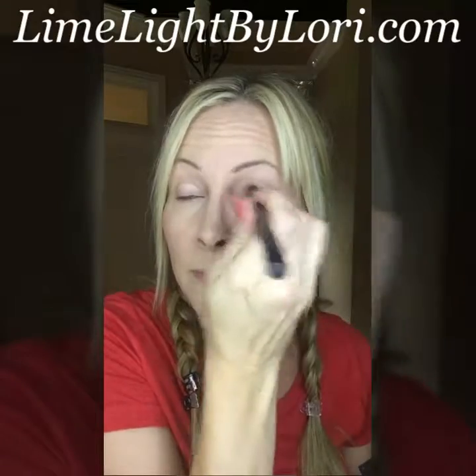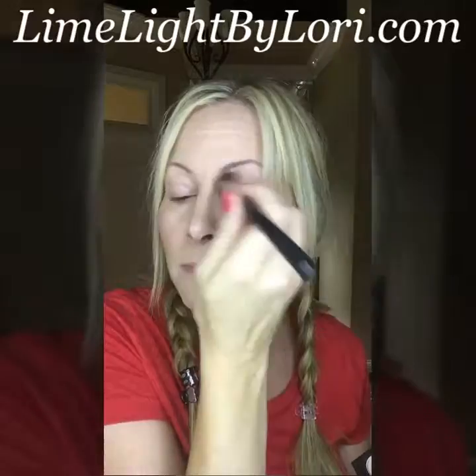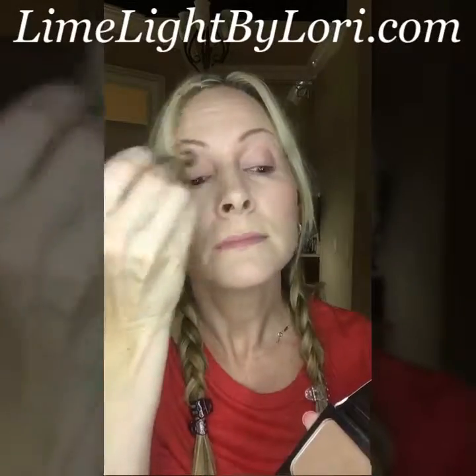I'm going to go back into my bronzer and apply this to my eyelids. This just warms up my eyes a little bit without having to go into a lot of shadows.